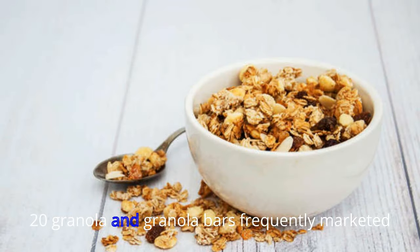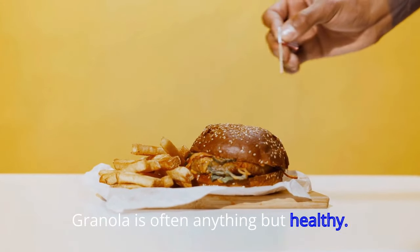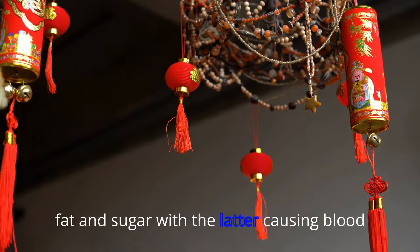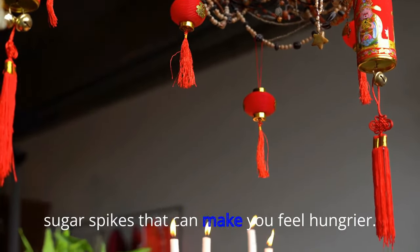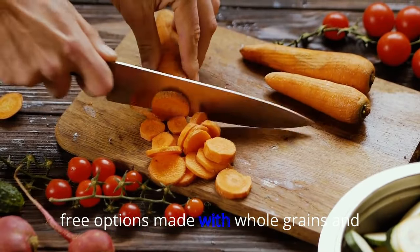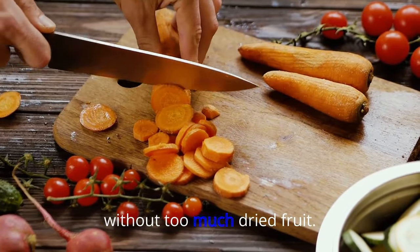20. Granola and Granola Bars. Frequently marketed as a health food, granola is often anything but healthy. It's typically high in calories, fat, and sugar, with the latter causing blood sugar spikes that can make you feel hungrier. Look for sugar-free, oil-free options made with whole grains and without too much dried fruit.